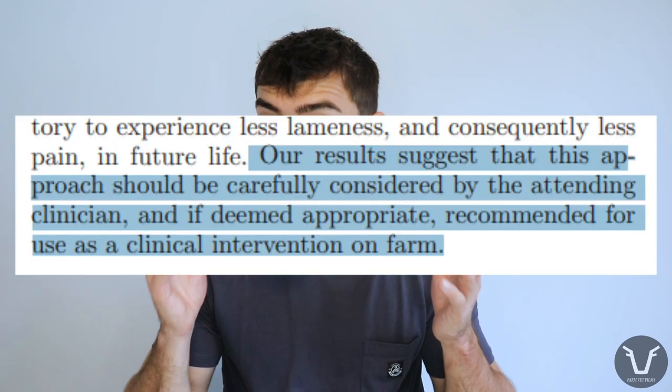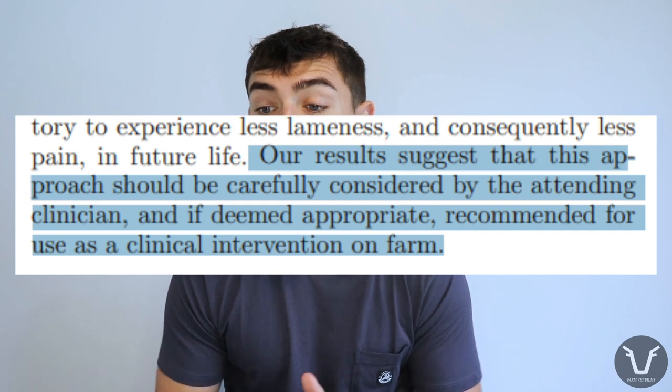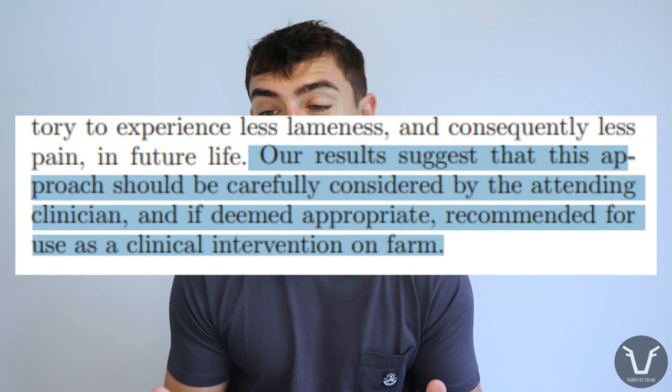As ever, each situation is different. In their own words, the authors say their results suggest this approach should be carefully considered by the attending clinician and, if deemed appropriate, recommended as a clinical intervention on farm. That is where the vet-client relationship comes in and why it is so important.